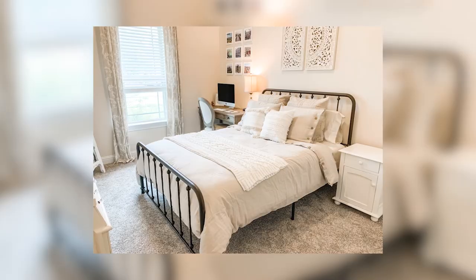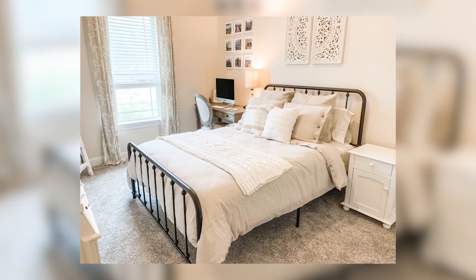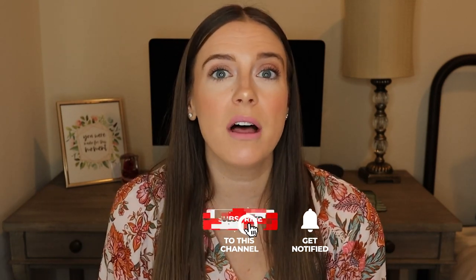Are you looking for the best duvet cover on Amazon? Today I'm sharing my review of this BedSure linen duvet cover set. Hey everyone, I'm Coral and welcome to my channel. If you're new here, click that subscribe button down below and hit the bell for practical tips for a home you'll love.